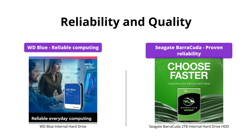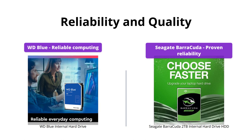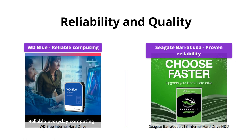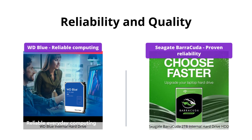Both of these internal hard drives claim to offer reliable everyday computing and are backed by their respective reputations for quality and reliability. However, Seagate has been in the game for longer, with 20 years of innovation under their belt. Tough call, but we'll give this category to Seagate.